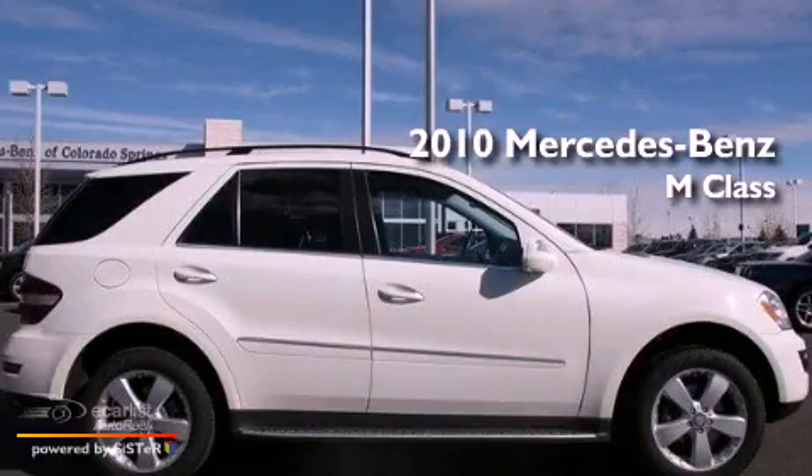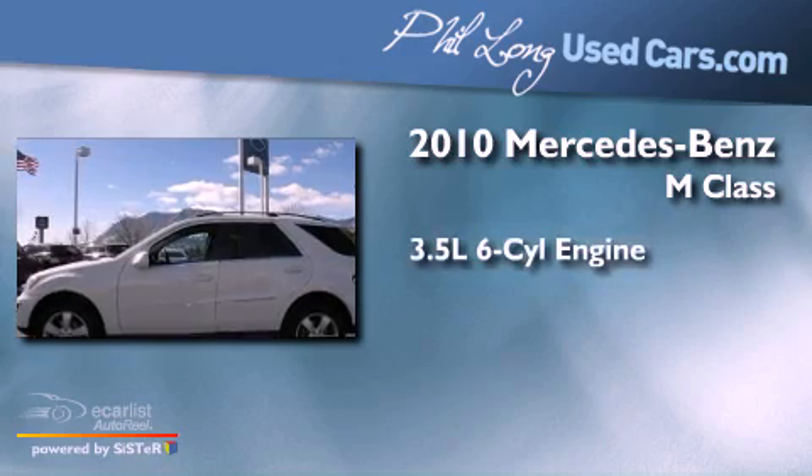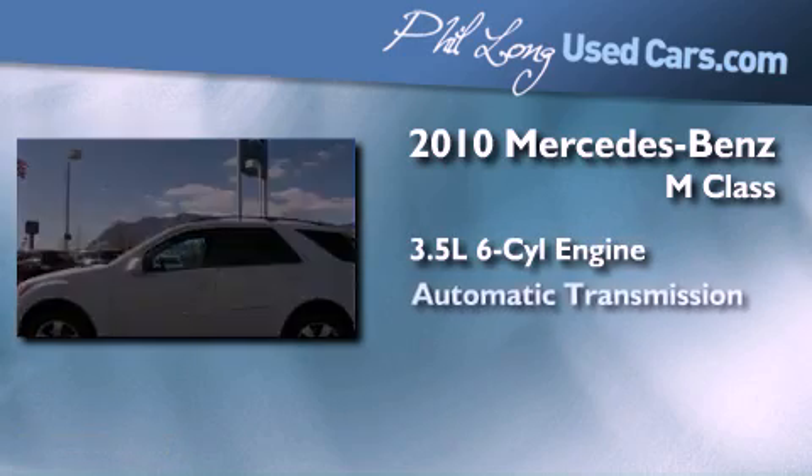This is a certified pre-owned 2010 Mercedes-Benz M-Class. It has a 3.5-liter six-cylinder engine and an automatic transmission.